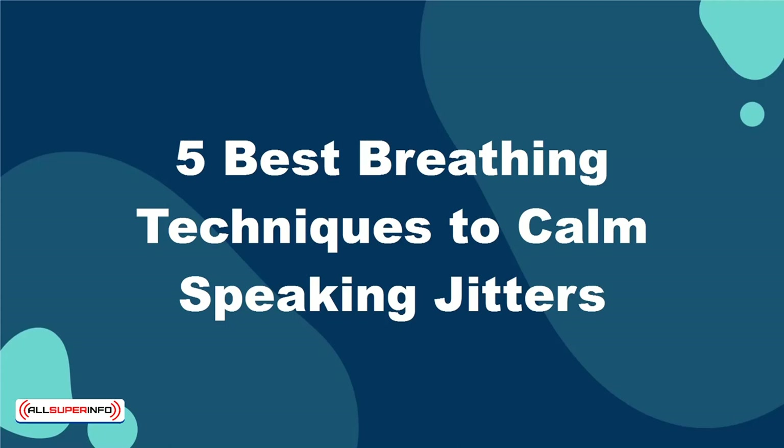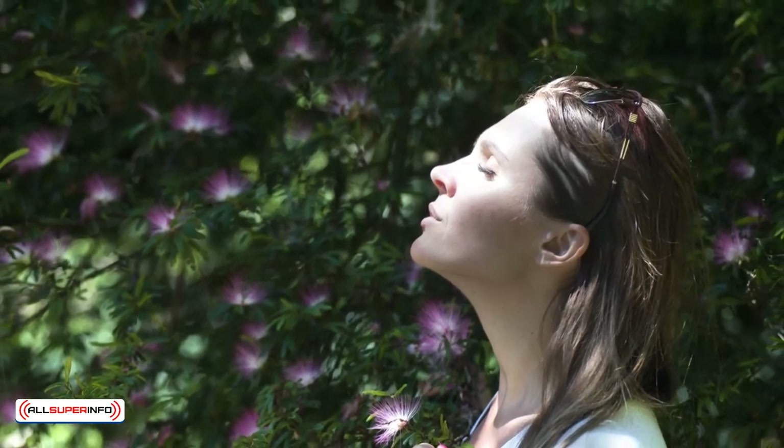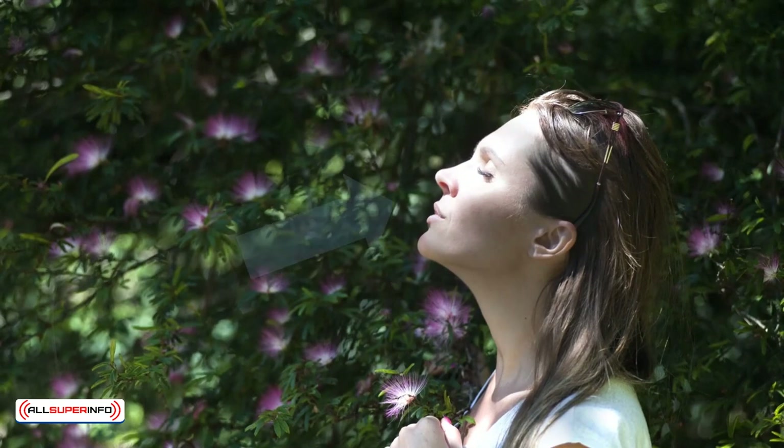5 Best Breathing Techniques to Calm Speaking Jitters. Breathing is a critical function in life, but it's not something that we really invest a whole lot of thought to it. When you breathe in, your blood cells receive oxygen and release carbon dioxide. The carbon dioxide is then carried through the body and exhaled.